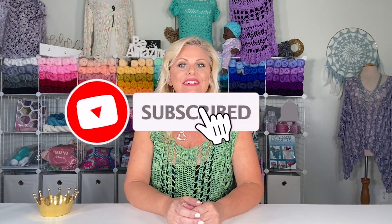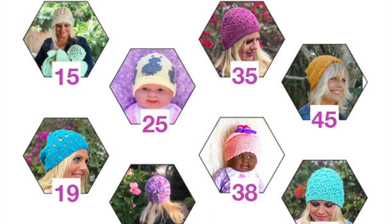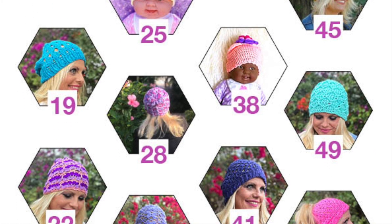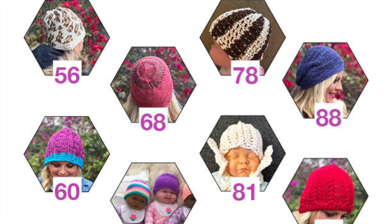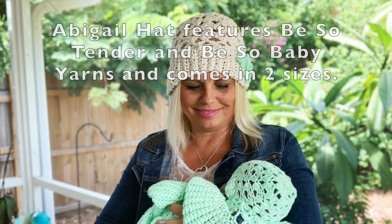Hi, I'm Kristen Omdahl, and welcome back to my studio. In this video I'm going to show you an introduction to the crochet patterns from my brand new book: '24 Crochet Hats: Interesting Techniques and Inclusive Sizing for Men, Women, Children, and Babies.'